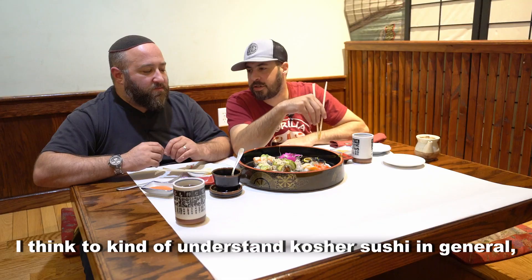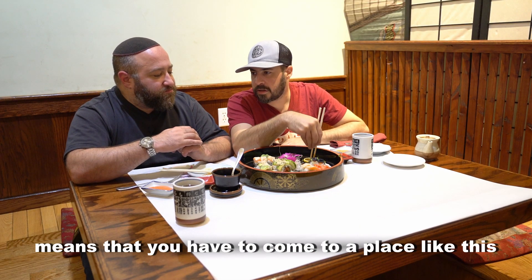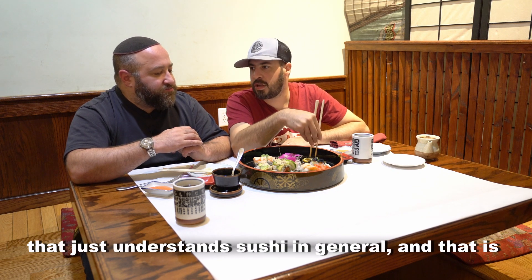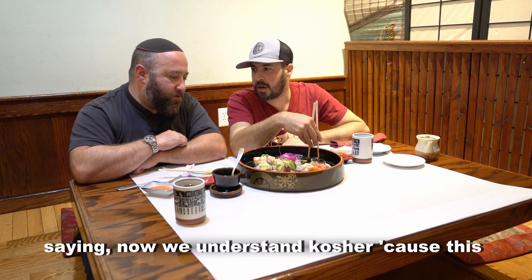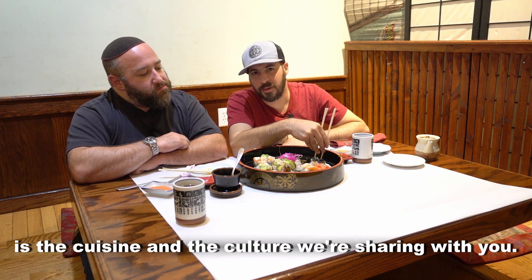I think to understand kosher sushi in general means you have to come to a place like this that just understands sushi in general. And that is saying: now we understand kosher, because this is the cuisine and the culture we're sharing with you.